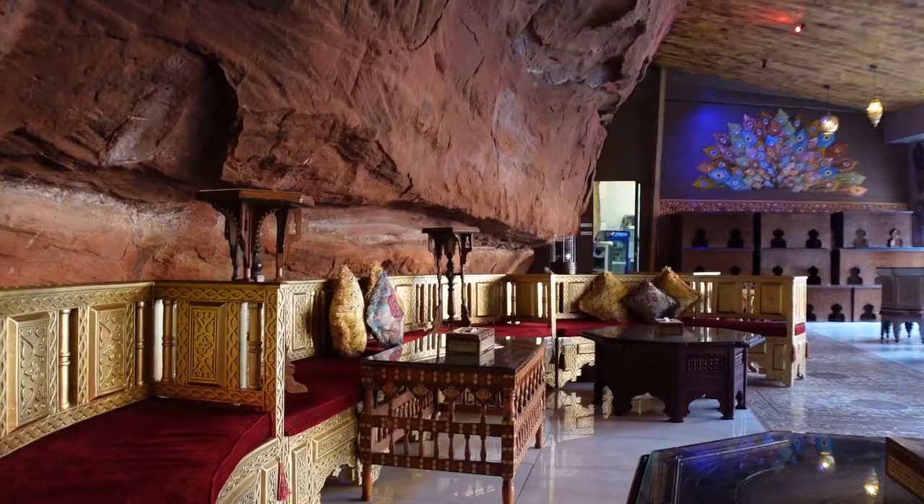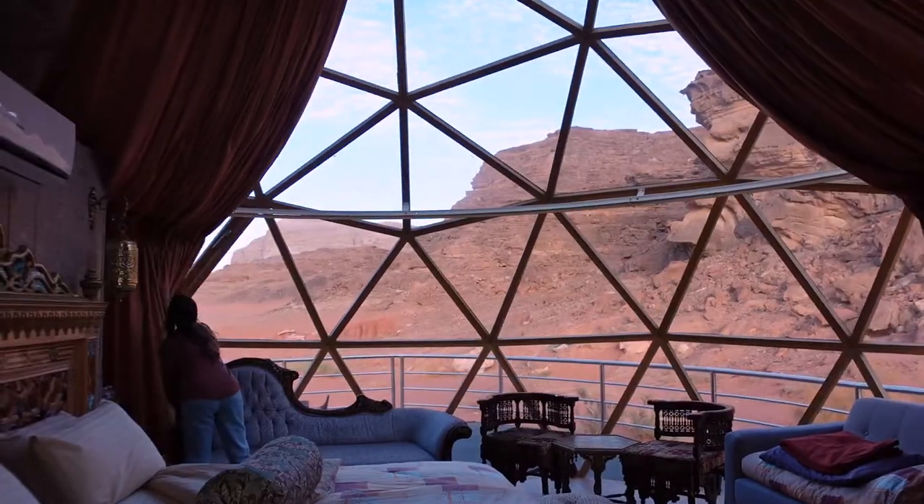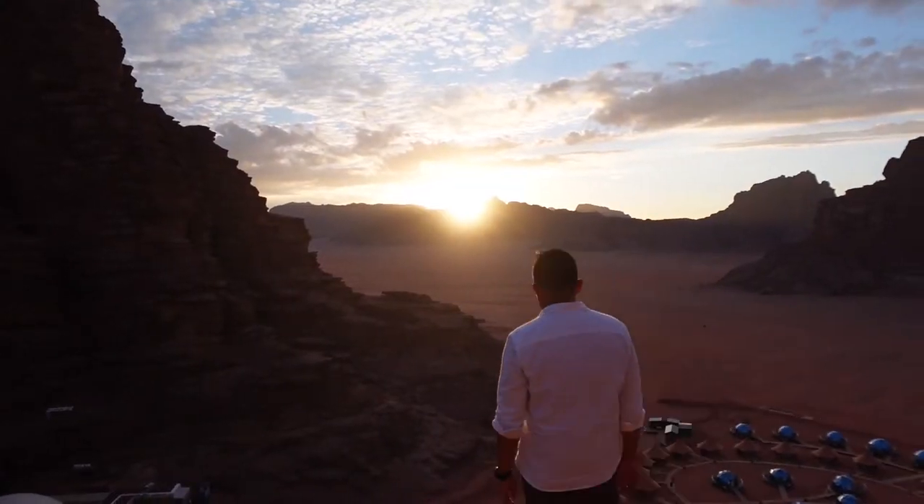How gorgeous is this place? But obviously what really sets these places apart are the views. The desert is out of this world.